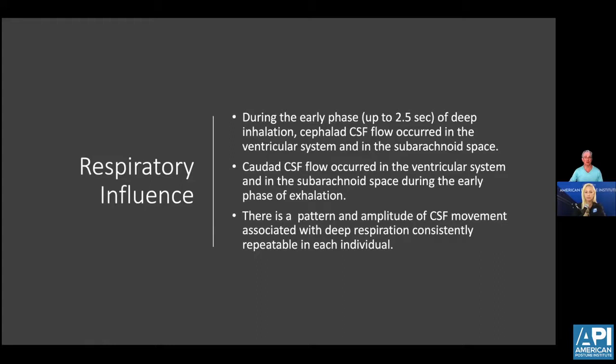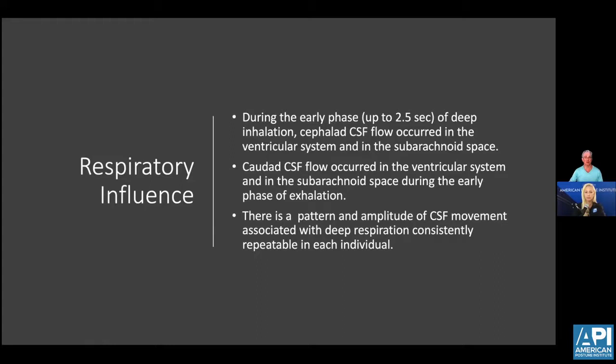During phases of respiration, there is a repeatable change in CSF pattern for each individual. Even little infants who tend to be colicky and very bloated, with a bloated abdomen, can't take deep breaths — or they're crying and taking short, staccato breaths. This affects the movement of cerebral spinal fluid, which in the primary respiratory phases and early stages of infancy can affect not only brain growth, but also neuroplasticity and the health of gray matter and white matter cells.